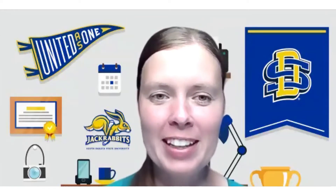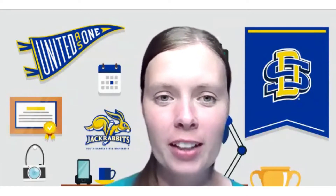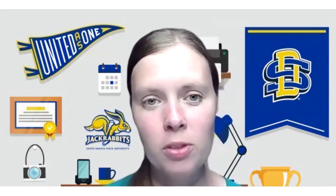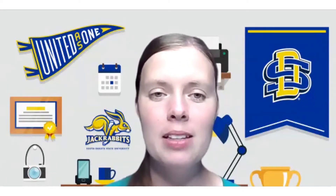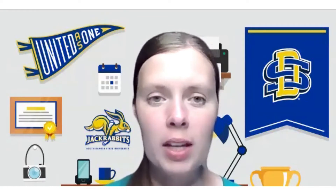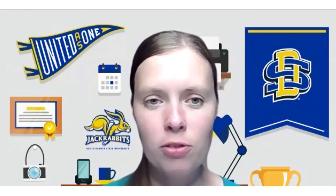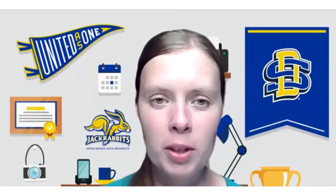Welcome to our discussion today. We are going to be talking about salvaging drought stress crops. I am here with Jack Davis, who is the SDSU Extension Crops Economics Field Specialist, and Dan Forgy, who is a farm manager for Cronin Farms near Gettysburg, South Dakota, a diversified crop and livestock operation. Today we want to discuss some of the economics behind making decisions about whether to leave these drought stress crops standing or what decisions we should make moving forward.